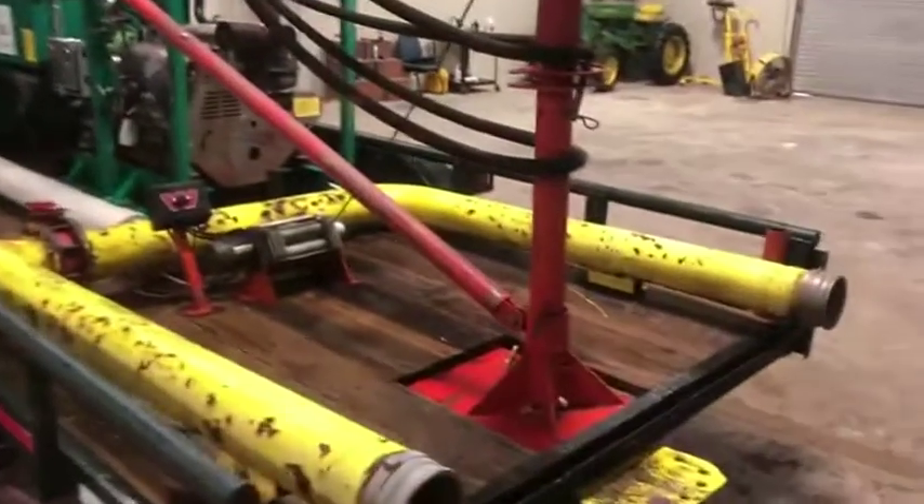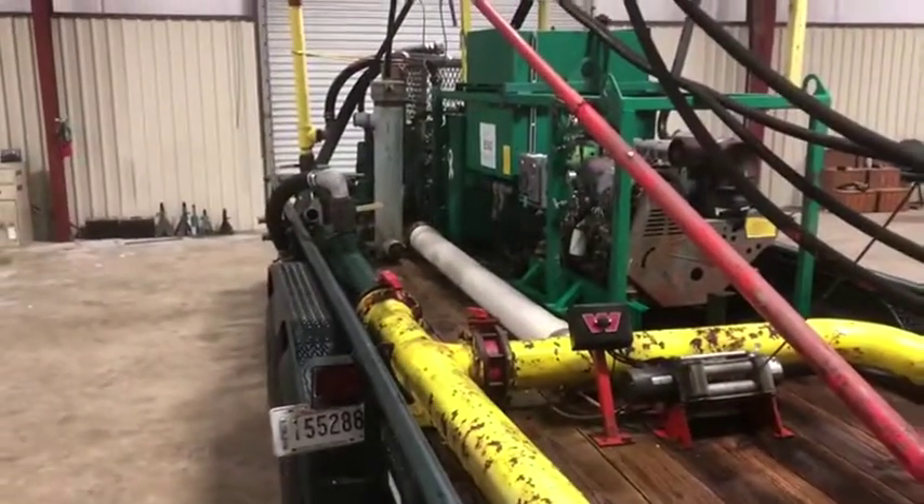It does have the water setup piping. As you can see, it hooks right up, so you can either pump or you can pressure wash with it.